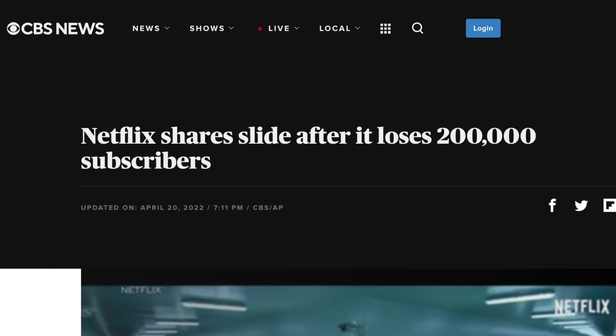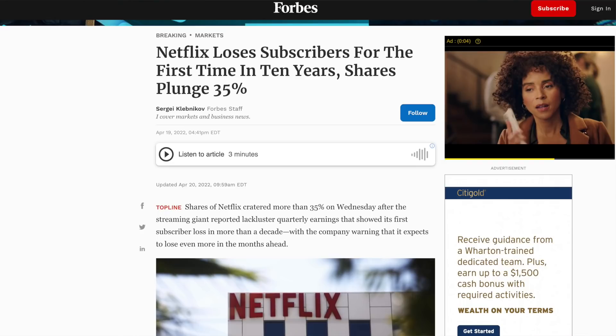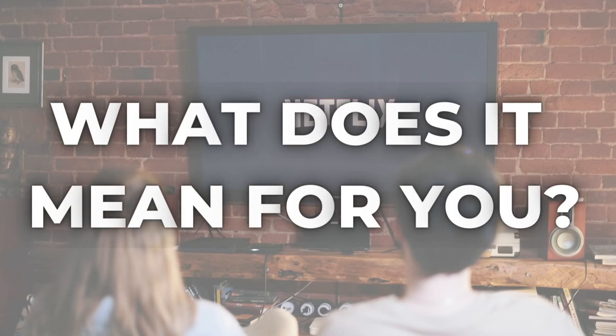You've seen the headlines: Netflix loses subscribers for the first time in 10 years. What does it mean for you? Today I'm breaking down three big changes that you need to know if you subscribe to Netflix, or even if you just use someone else's password.